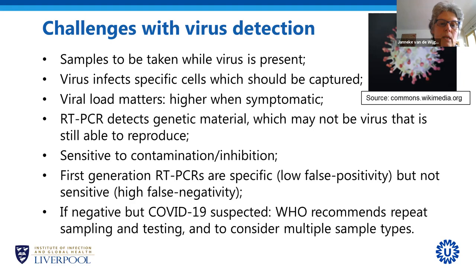The first generation of RT-PCRs for COVID-19 are suspected to not be very sensitive, with high false-negative rates. We think this is due to difficulty collecting a good specimen — the test itself is probably fine. When the virus is in your specimen, the test will detect it. So when you suspect COVID-19 but the test is negative, the WHO recommends repeating the test with a new specimen, and even considering different sample types such as nasopharyngeal swab and saliva.